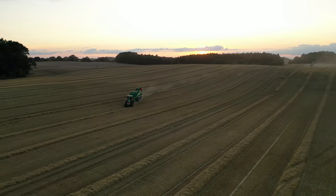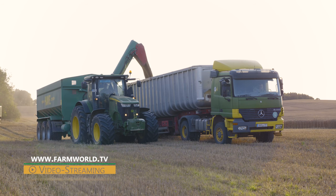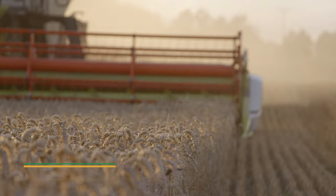For more information on Bushel Plus, visit their website. You'll find more videos about grain harvesting on our YouTube channel and on our streaming platform, farmworld.tv.